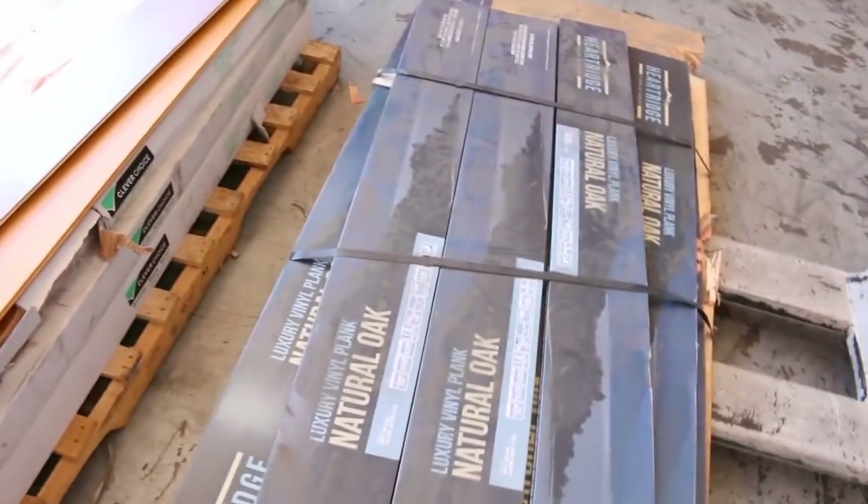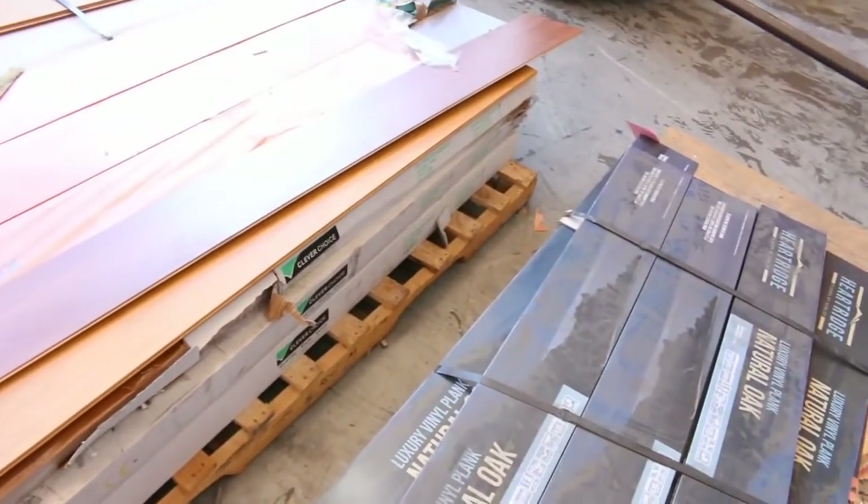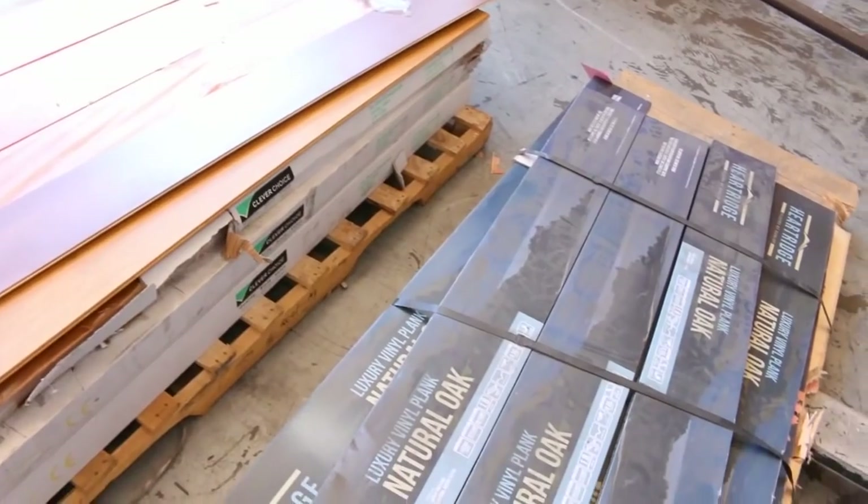We've got some vinyl planks and laminate floors — just smaller quantities, anywhere from 5 to 20 metres, clearing from as low as $5 a metre for the vinyl planks.